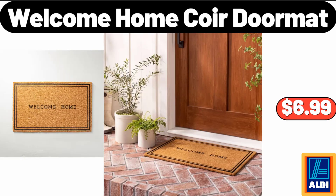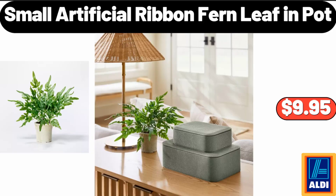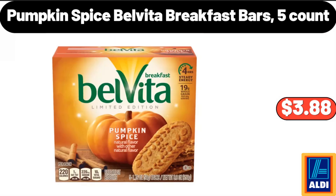Welcome Home Core Doormat, $6.99. Small Artificial Ribbon Fern Leaf in Pot, $9.95. Pumpkin Spice Belveeta Breakfast Bars, 5 Count, $3.88.